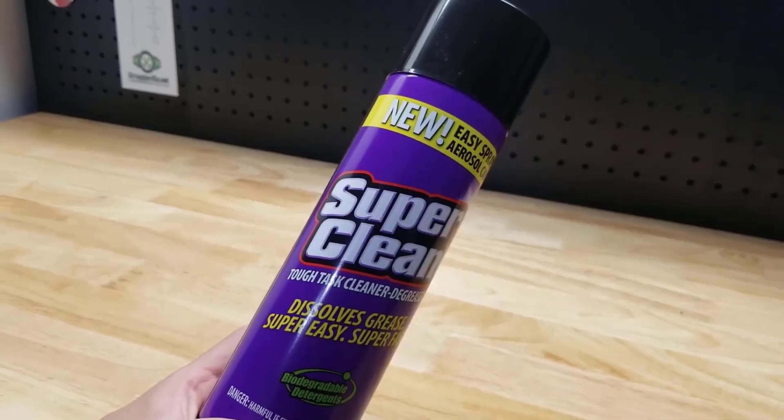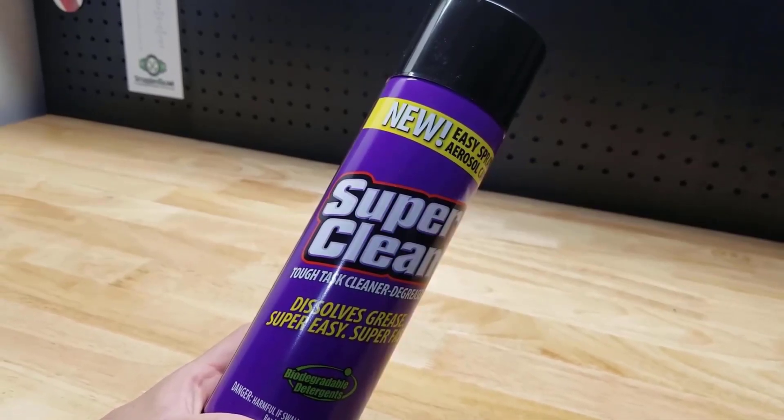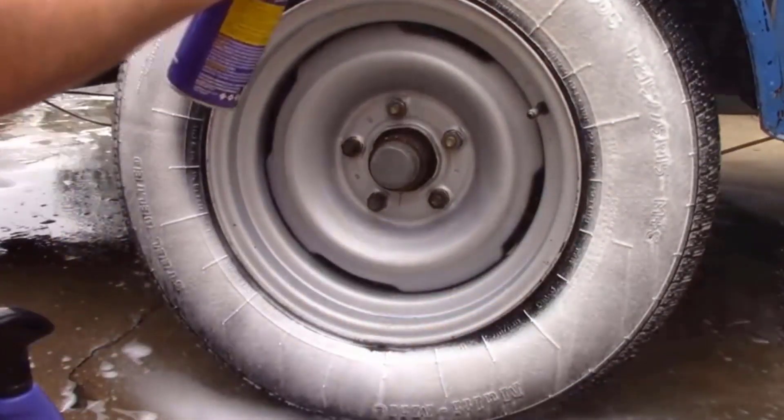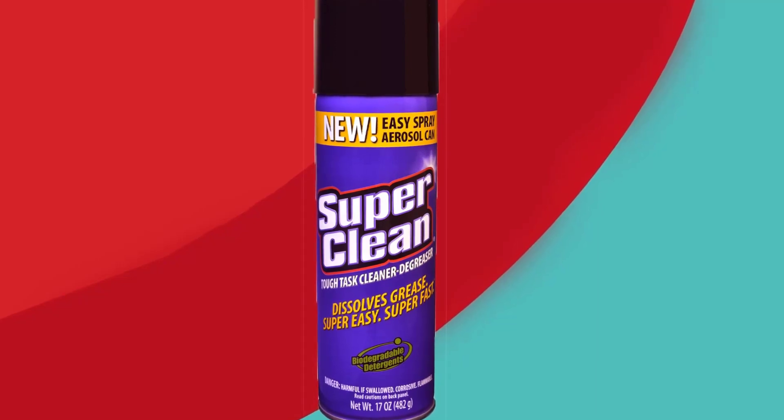Super Clean is one of the most powerful and safe cleaning products on the market. This super degreasing cleaner is biodegradable and phosphate-free, and allows you to use an ample amount of solution precisely where you want it, without spills or waste.